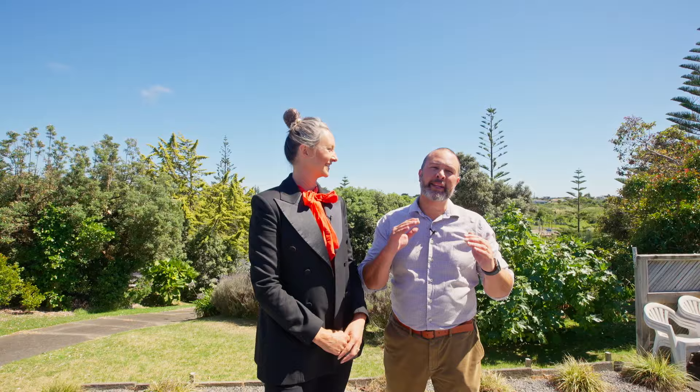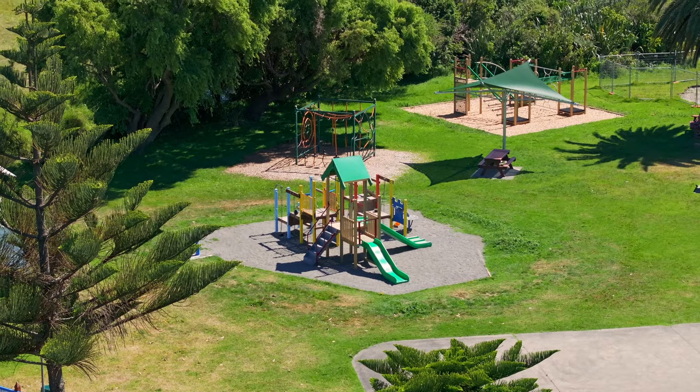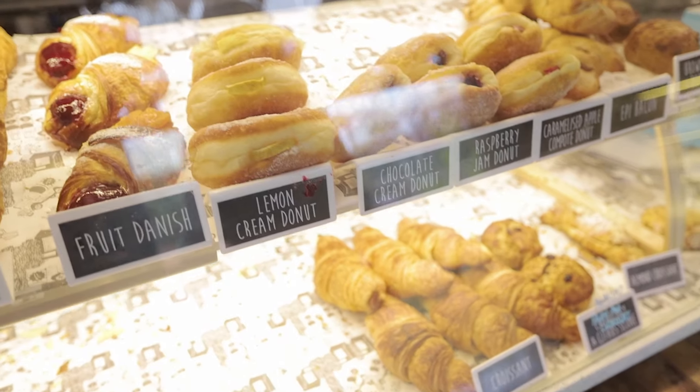This home has been loved by the current family and used as a retreat to escape city life and to put your feet up. Close to local playgrounds, fabulous eateries, the beach and public transport, this really is a magical spot.